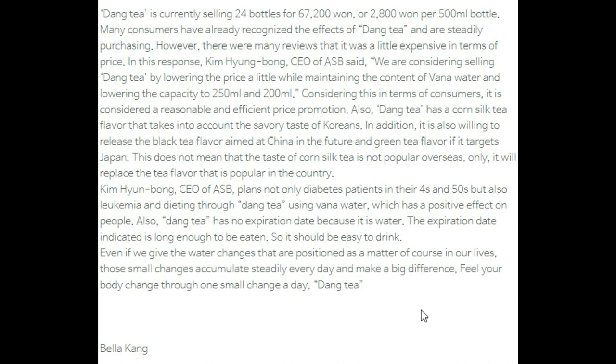Also, Dang Tea currently has a corn silk tea flavor that takes into account the savory taste of Koreans. In addition, the company is willing to release a black tea flavor aimed at China and a green tea flavor targeting Japan in the future. This does not mean the corn silk tea flavor is not popular overseas; it will simply be replaced with the tea flavor that is popular in each country.